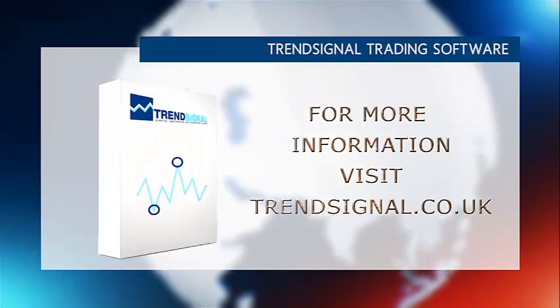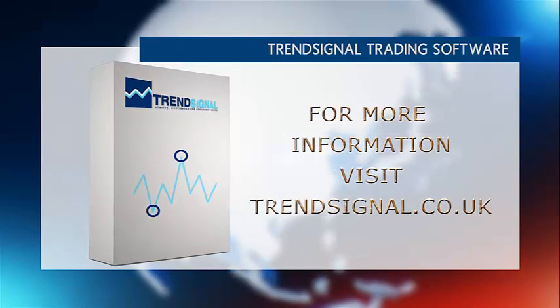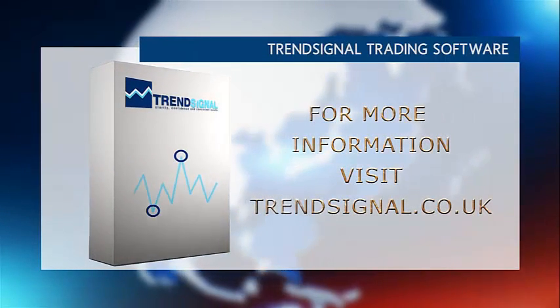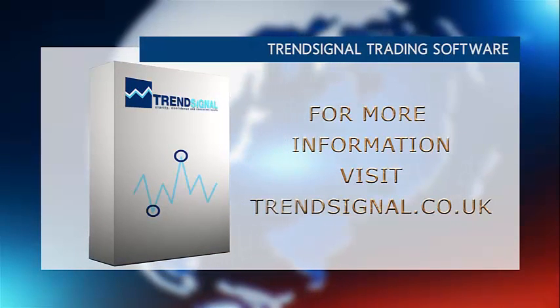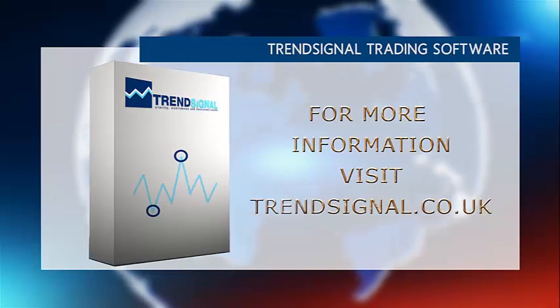If you would like more information about trading the right way, Trendsignal is giving you the opportunity to see and hear about its services live at a free online seminar. Take a look at the Trendsignal website for the latest events and to book your free place.